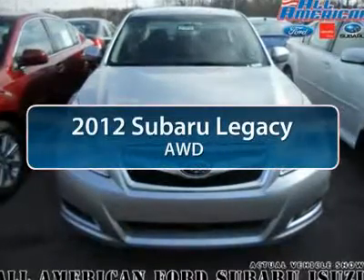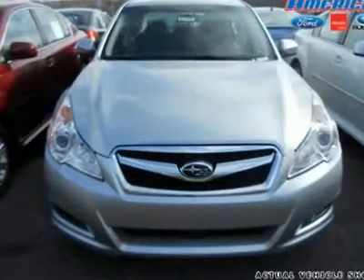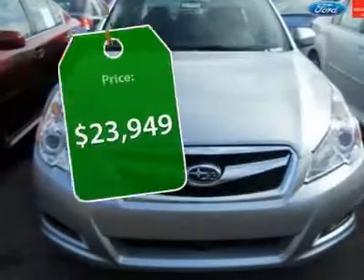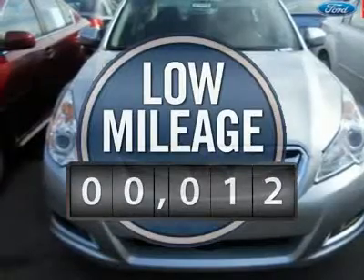The 2012 Subaru Legacy. The Subaru Legacy offers a roomy interior and a dynamic drive you feel every second you're in the driver's seat. It's a refreshing alternative to the alternatives and is priced below $25,000. This vehicle has less than 100 miles.